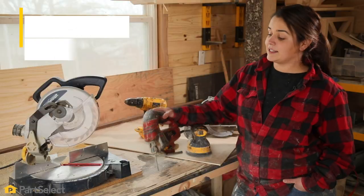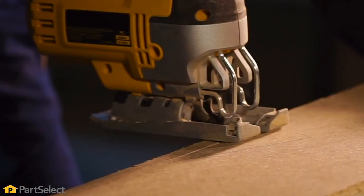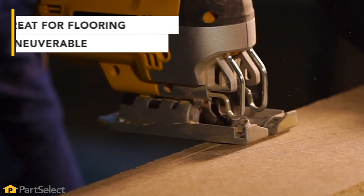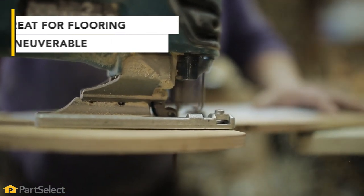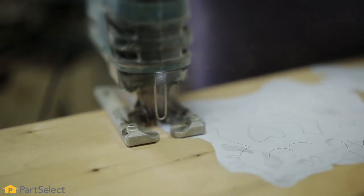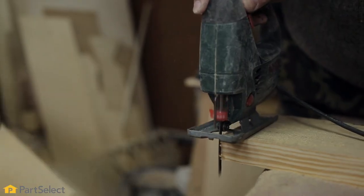Last but not least on my list is your jigsaw. The reason I have put this one on the list is I find it extremely important if you're gonna be doing any sort of flooring in your home — it can get around the weird curves versus the miter saw or the circular saw. So although I don't use it as much, it is still very important in every home installation.